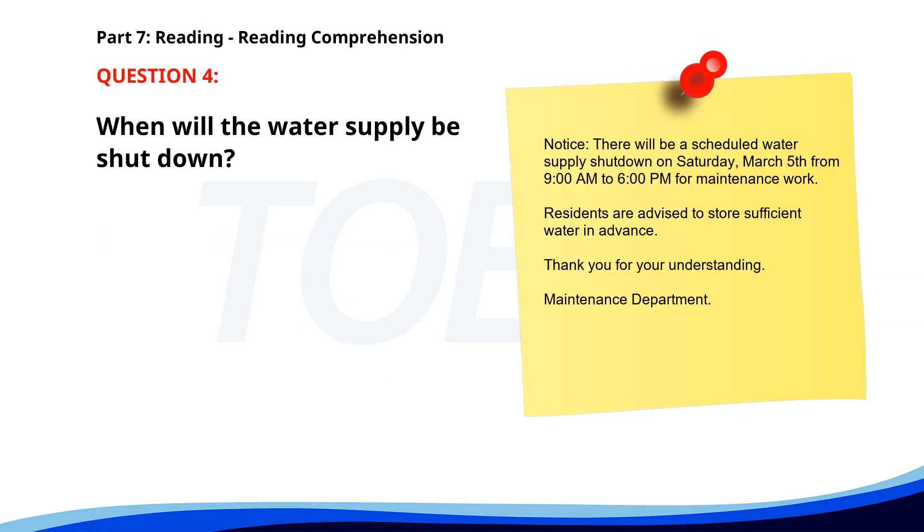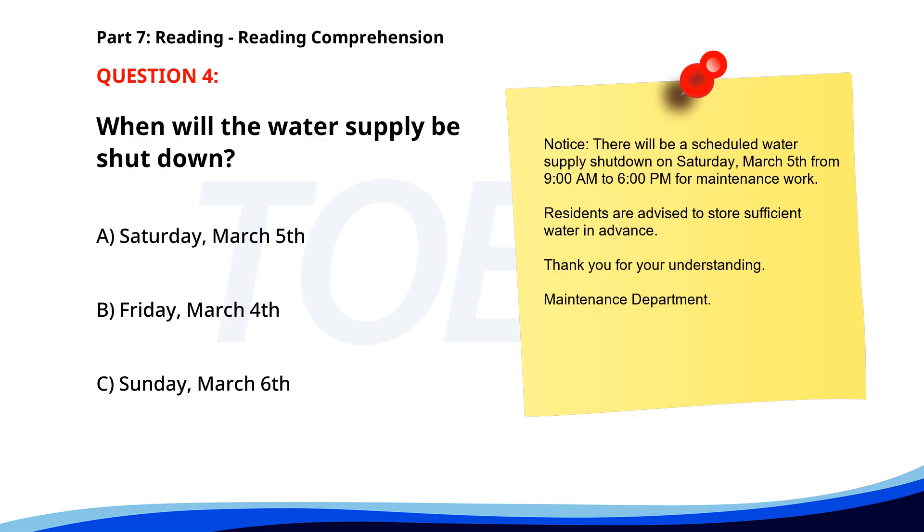Number 4. 'Notice: There will be a scheduled water supply shutdown on Saturday, March 5th from 9 a.m. to 6 p.m. for maintenance work. Residents are advised to store sufficient water in advance. Thank you for your understanding. Maintenance Department.' When will the water supply be shut down? A. Saturday, March 5th. B. Friday, March 4th. C. Sunday, March 6th. The correct answer is A: Saturday, March 5th.